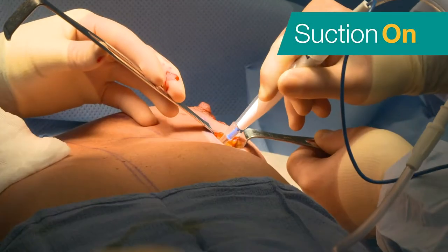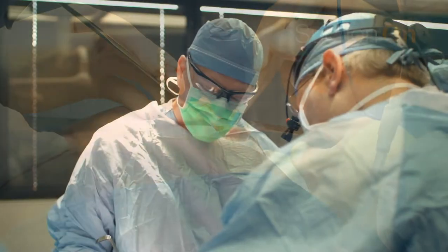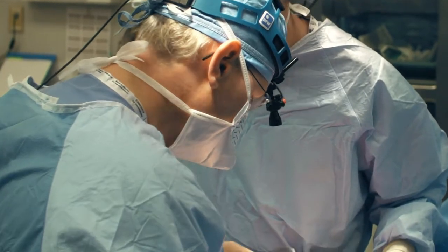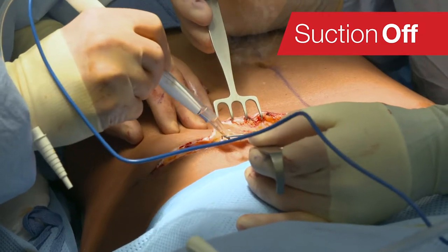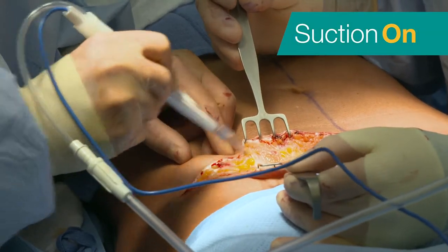There's a nationwide push to avoid smoke exposure to surgeons and OR staff. The risk of surgical smoke relates similarly to being exposed to cigarette smoke and can be compared to smoking about 27 to 30 cigarettes over the course of an eight-hour surgical day with the cautery.